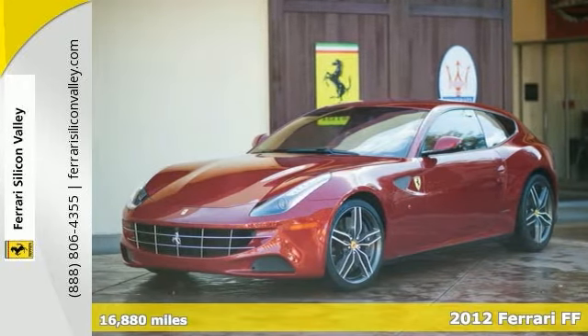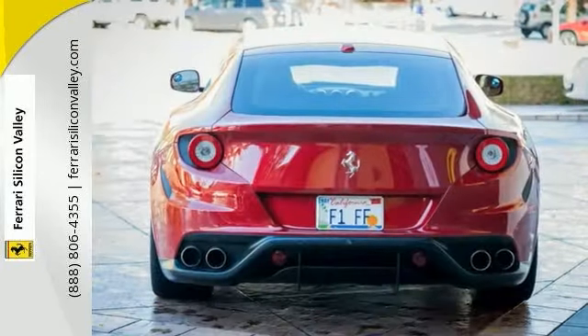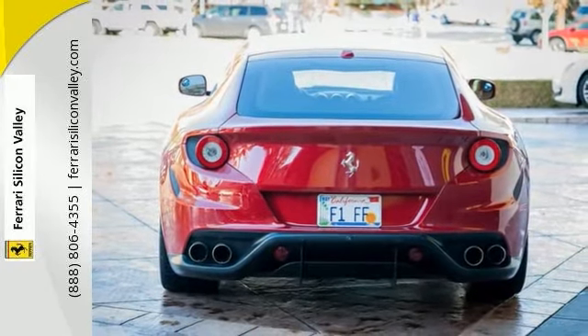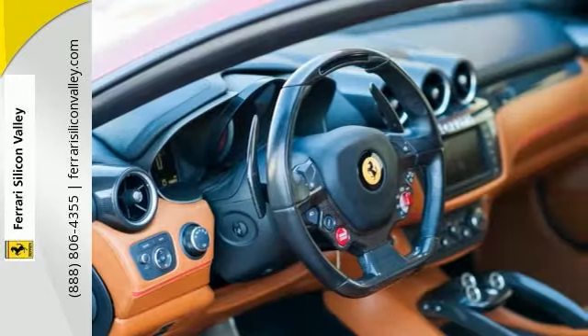Lovely 2012 Ferrari FF in the launch color of Rosso Marinello with the rich semi-aniline Coyote Toscano leather that gives it a very supple, vintage, and very high quality feel to the interior. It's very well optioned with a full list from the factory.